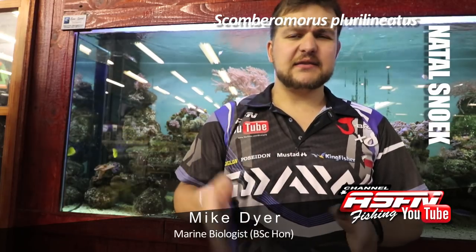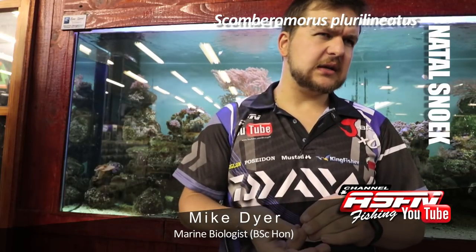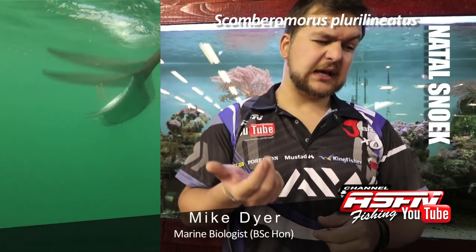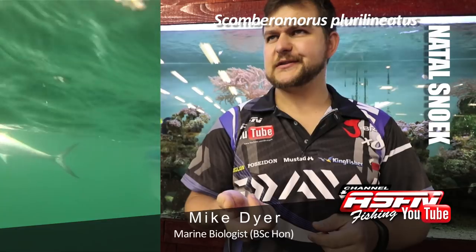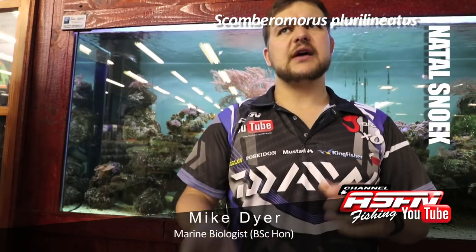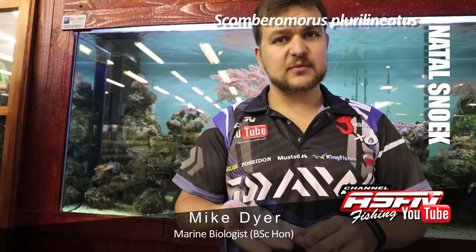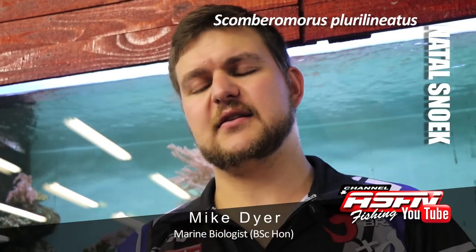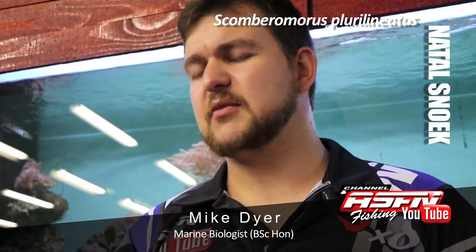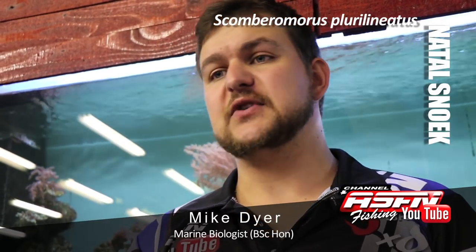They mature at about two years of age and 75 centimeters. The maximum recorded size in South Africa is 12.5 kilos, caught in Mapelan — a fish of six years old and about 1.1 to 1.2 meters, so quite a long fish. Your average catches are about two to three kilos on the small side. A very good fish would be seven kilograms, and an absolute giant is anything over 10 kilos. We've had a few this season — it's been a very good season for snook, with multiple reports from paddle ski guys fishing up north of snook at 10 and 10.5 kilos.